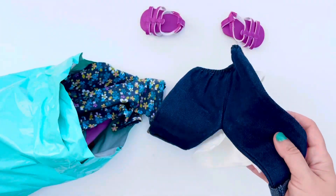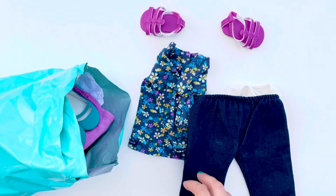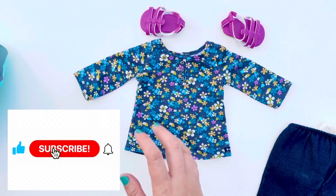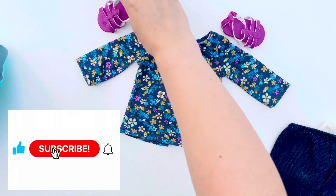Everything you're gonna see in this video was purchased by me in a Facebook group for $50, and that includes shipping. If you are new to our channel and interested in everything American Girl related, I would definitely recommend subscribing. If you ring the notification bell, YouTube will always let you know when we upload a new video.